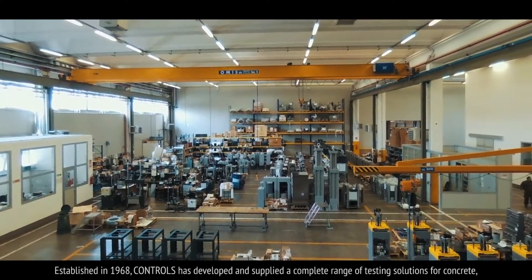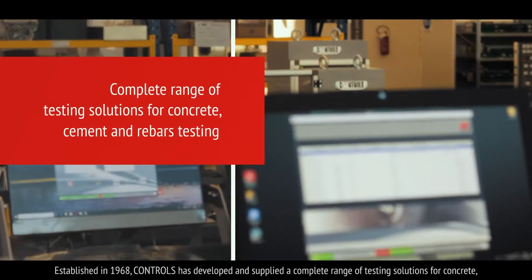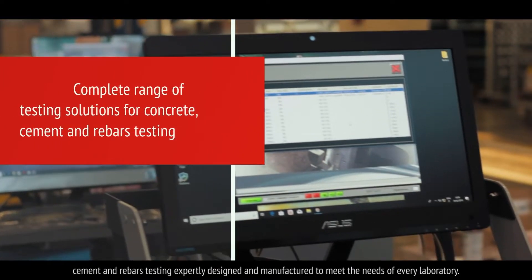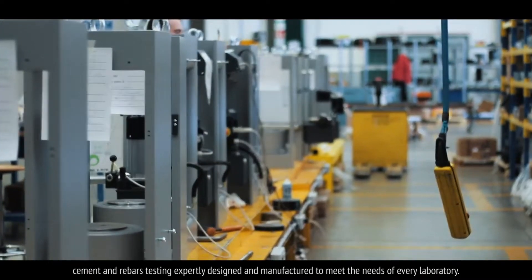Established in 1968, Controls has developed and supplied a complete range of testing solutions for concrete, cement and rebars testing, expertly designed and manufactured to meet the needs of every laboratory.